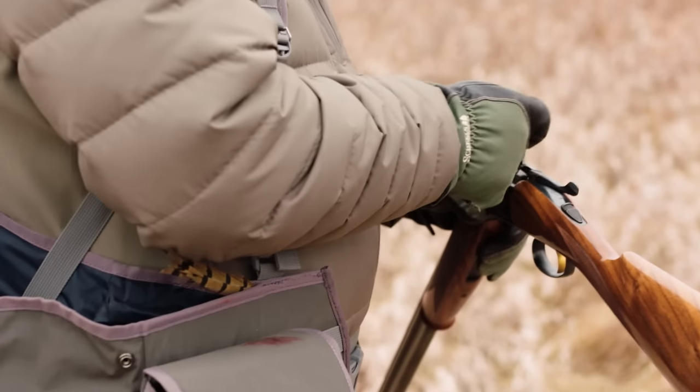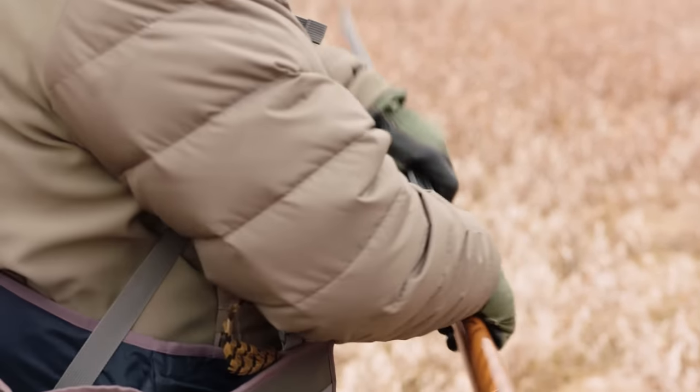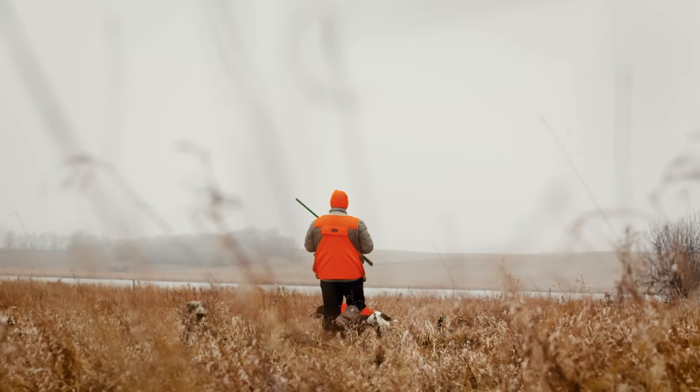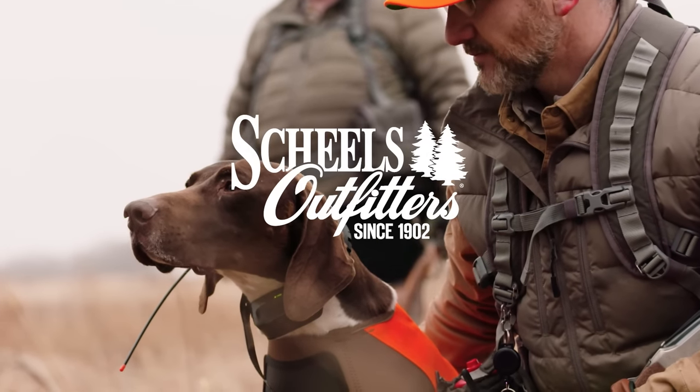With most of the items we're working with — there are so many Shields Outfitter items out there — why build it if you're not going to use it? I can feel very confident picking up anything in our Upland program and knowing it's going to be a great product.